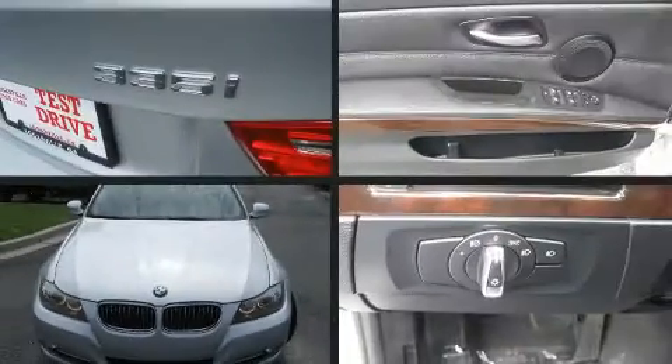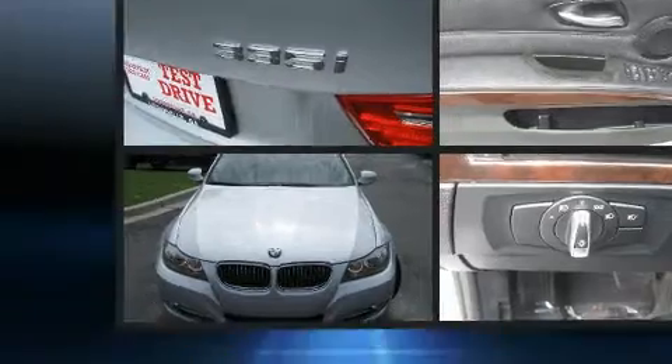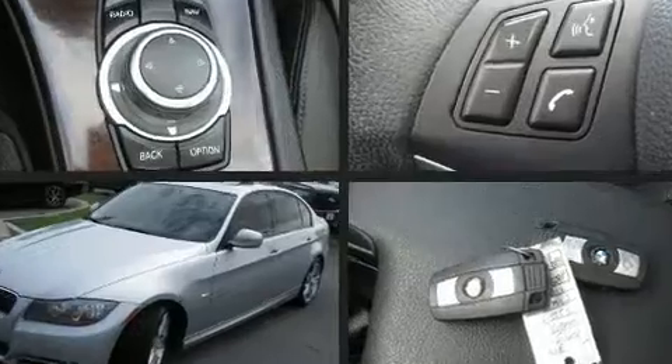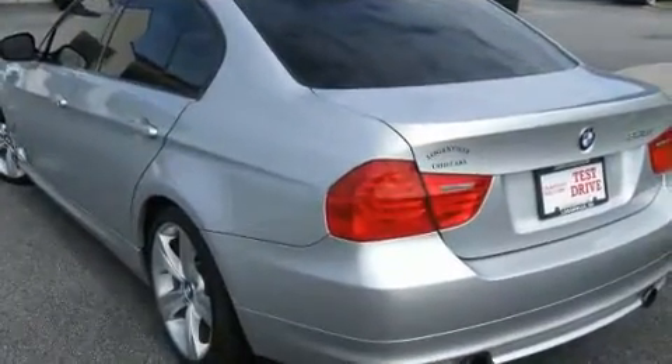Come test drive this 2011 BMW 335i. This four-door, five-passenger sedan has not yet reached the 50,000 mile mark. It features an automatic transmission, rear-wheel drive, and a three-liter six-cylinder engine.